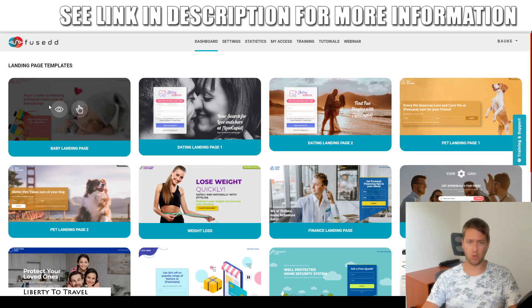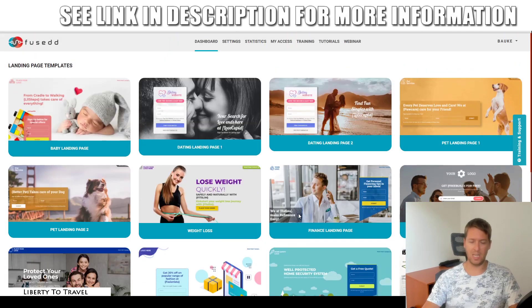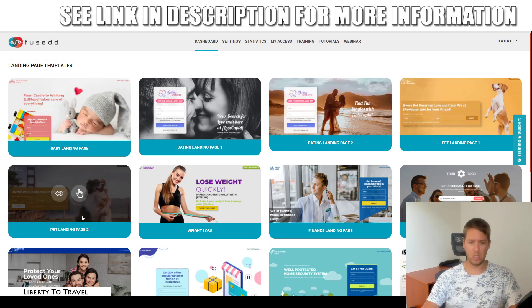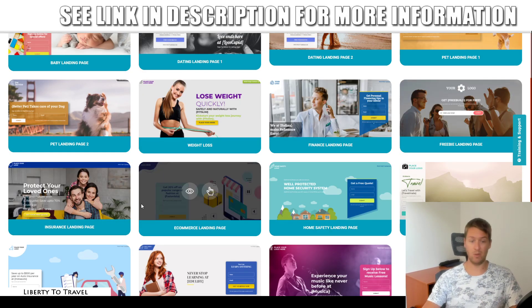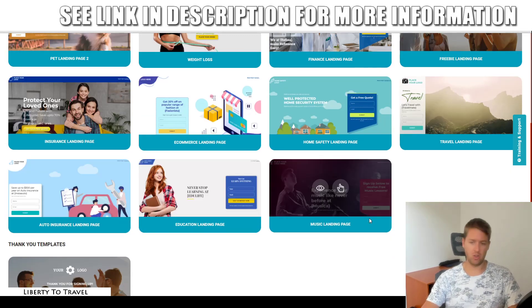Now we have the option to create our landing page. The different landing page templates included come in different niches: babies, dating (two templates), pets (two templates), weight loss, finance, freebie, insurance, e-commerce, home safety, travel, auto insurance, education, and music. There's also a thank you page. Since I'm promoting a weight loss offer, I'm going to pick the weight loss template.